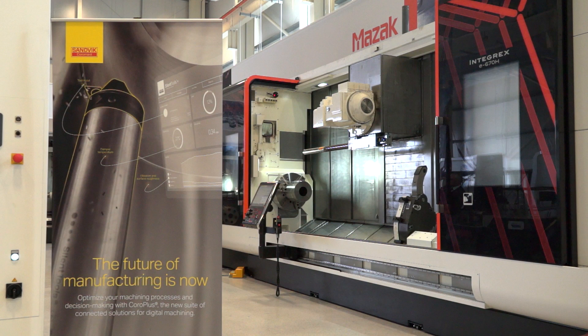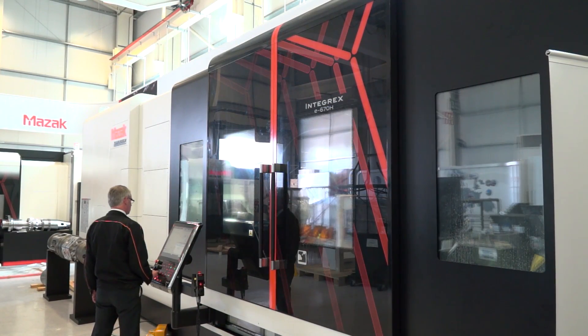Typically who would purchase a machine of this size? There are a number of key industries we sell into — aerospace is one of those, particularly for the manufacture of things such as landing gear, but we sell a lot of these machines to oil and gas, particularly for companies that make very complex, high-value workpieces.